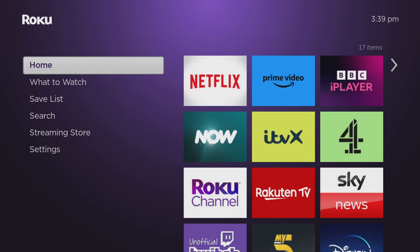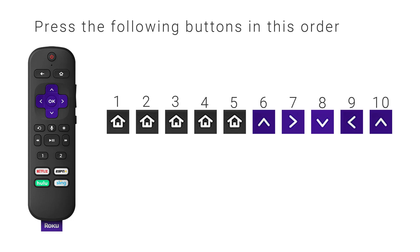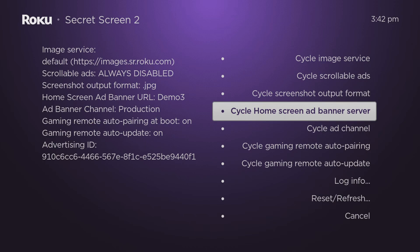We've now finished with this secret menu, so return to your Roku home screen by pressing the home button on your remote. This should now have turned off the large advert. However, if it hasn't worked, try restarting your Roku device — you may need to do a restart several times for the changes to take effect. If the advert is still not stopping even after following the previous steps, then on rare occasions, depending on your country, you may need to go back into the secret menu and change the Cycle Home Screen Ad Banner Server to Demo 1 or Demo 2. Once you've done that, press your home button, restart your device and check if the advert has stopped.